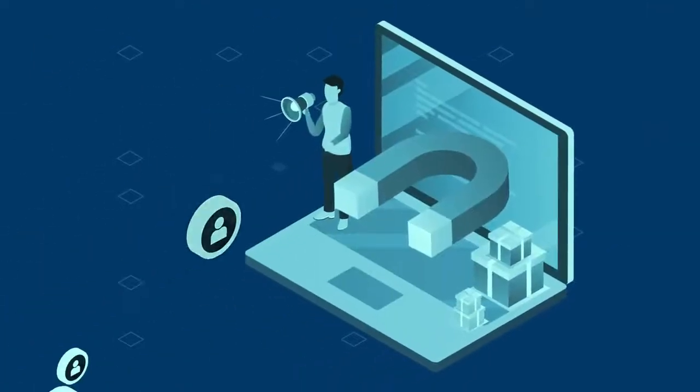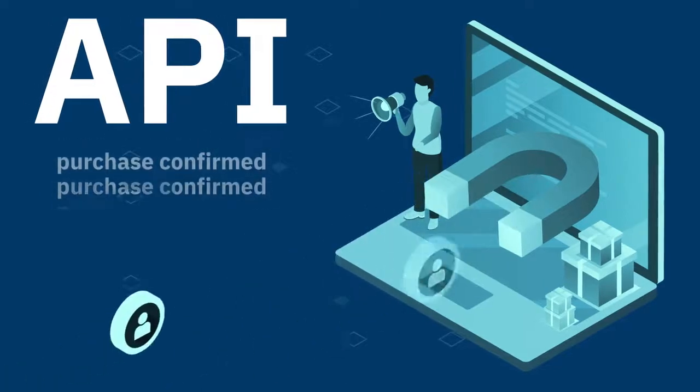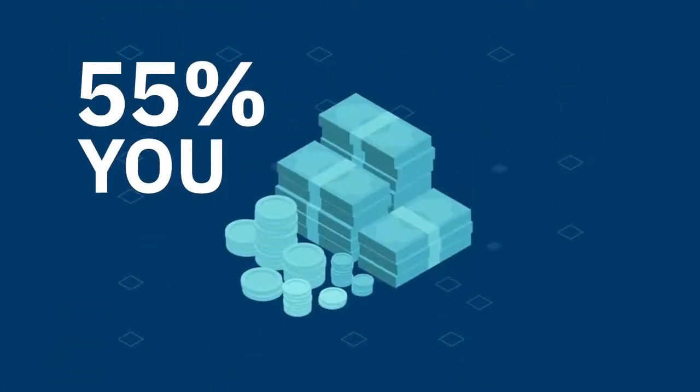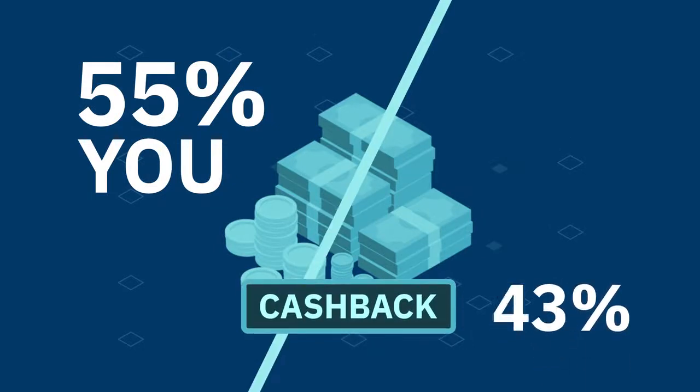The ads attract customers, and we receive information about every purchase from the cashback program operator through an API. You get 55% of the cashback amount, and 45% is retained by AI.Marketing.